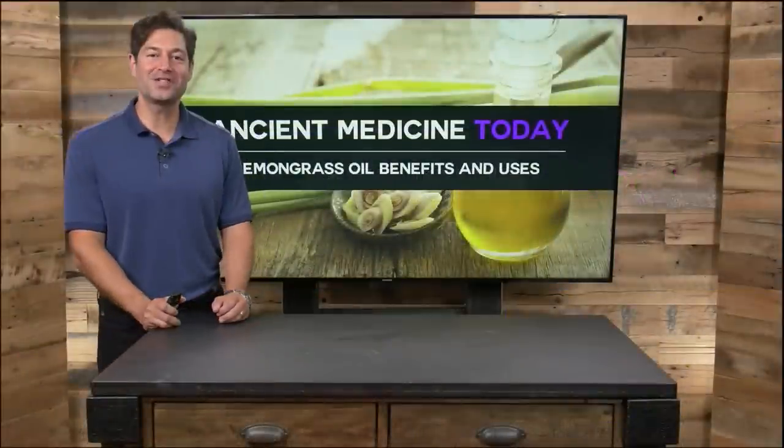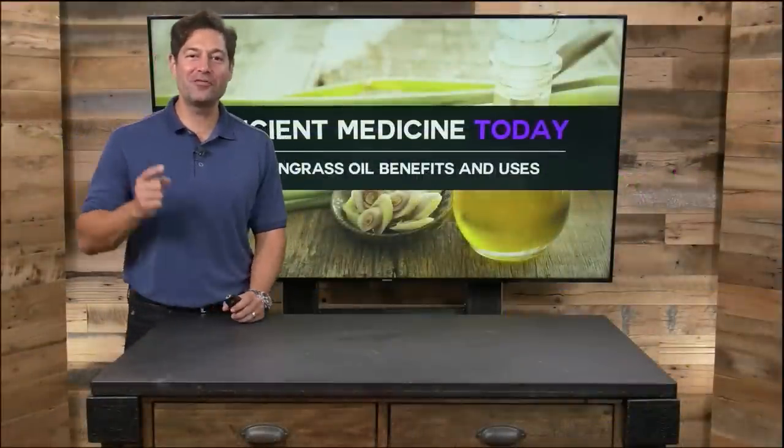Hi, I'm Jordan Rubin, CEO of DrAxe.com, where we believe food is medicine. I'm your host for Ancient Medicine Today, where we're going to discuss lemongrass essential oil, its benefits, and how to use it.